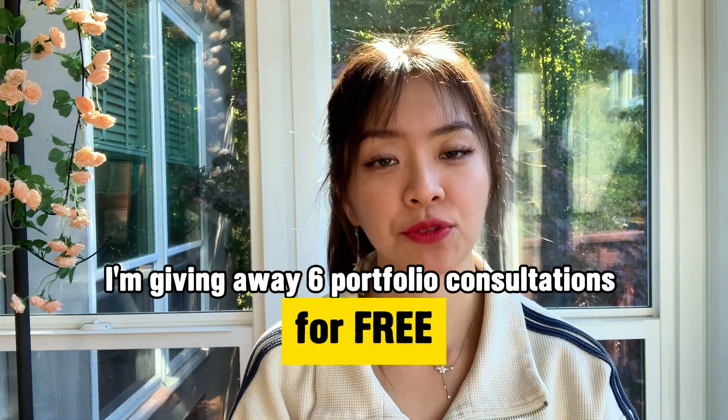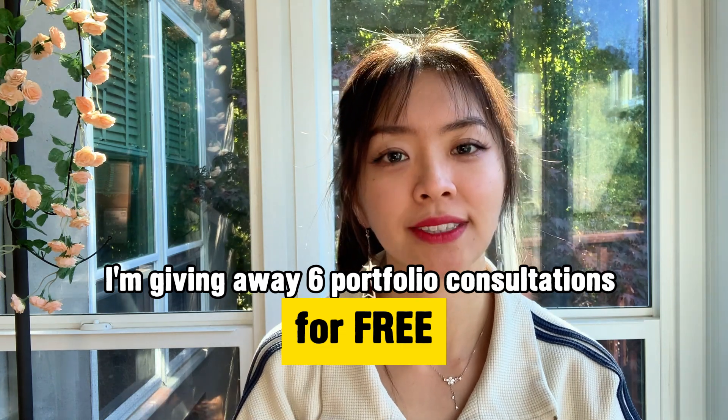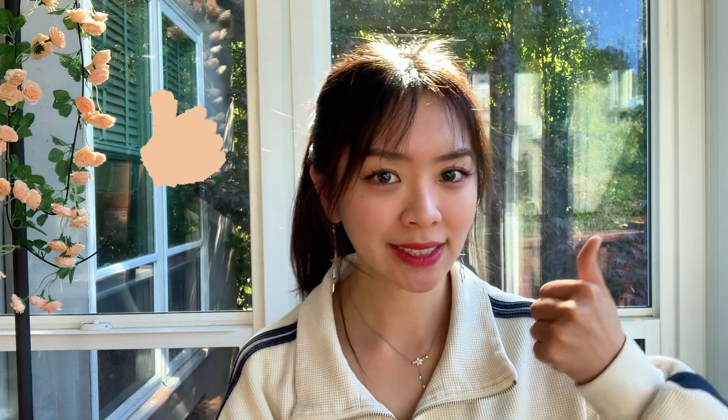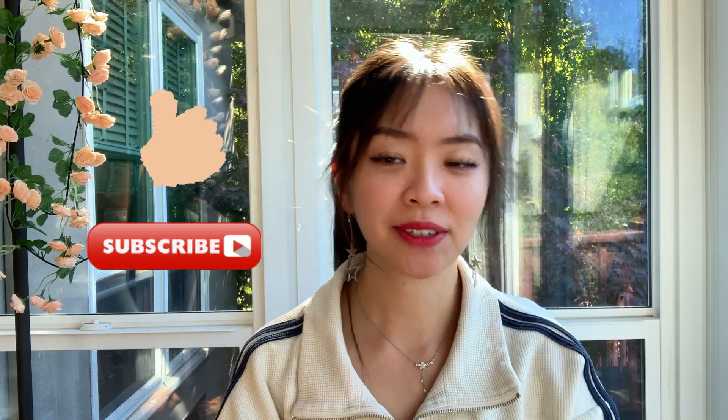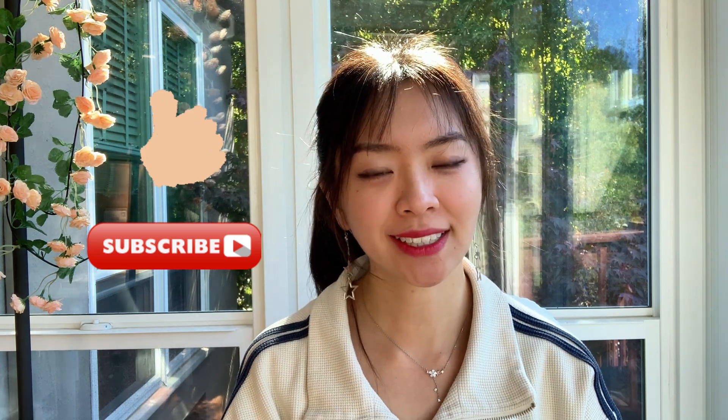I would like to give away a free UX portfolio consultation in each of my videos to help fellow designers. You just need to like this video, subscribe to my channel, and comment down below to let me know that you are interested in getting this free UX portfolio consultation.